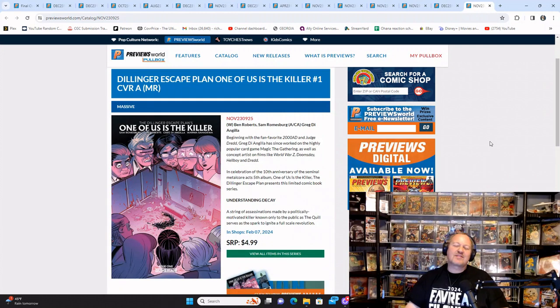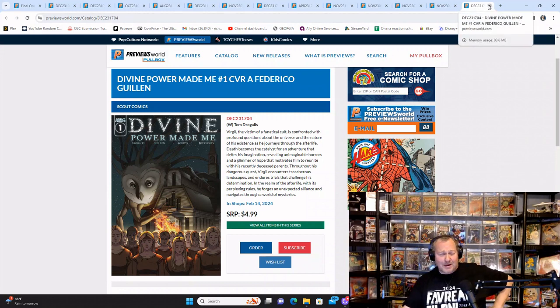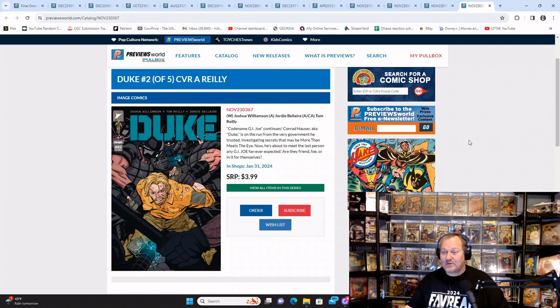From Massive Comics we have Dillinger's Escape Plan: One of Us Is the Killer number one. From Scout Comics, Divine Power Made Me number one — he gets a sickle. Duke number two — so if you read Duke number one and want to continue, don't forget to click on it.